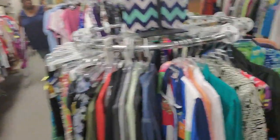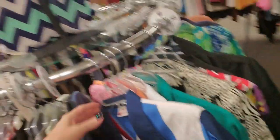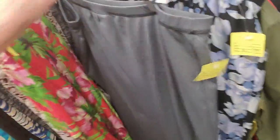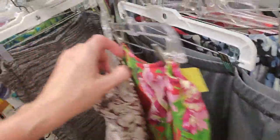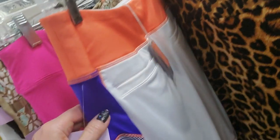Oh, look at this jacket. Oh, wow. That's interesting. Look at this — these are brand new. $3. That's cool.